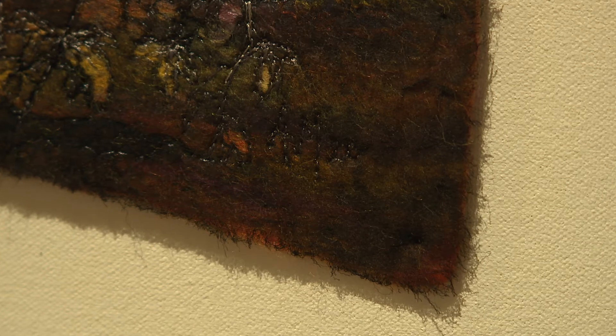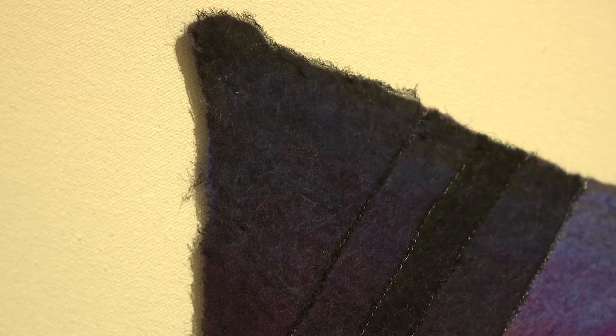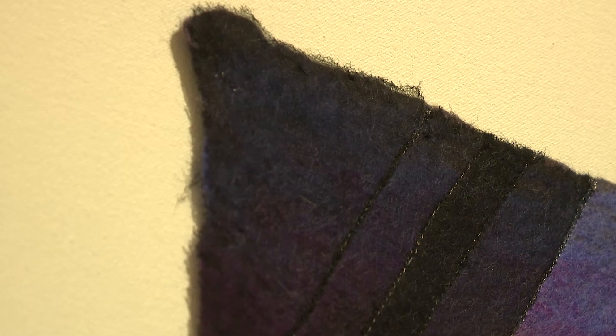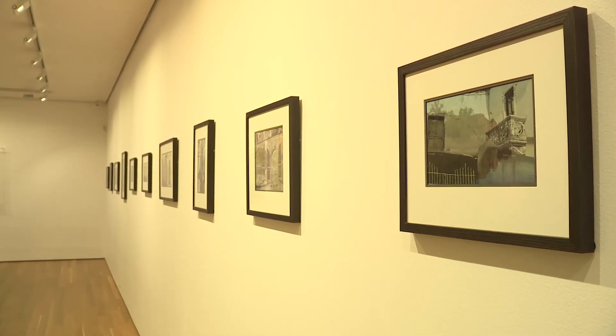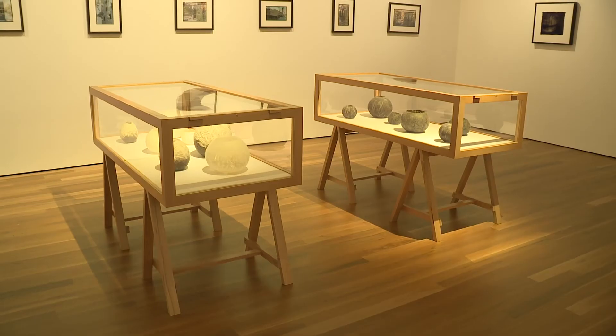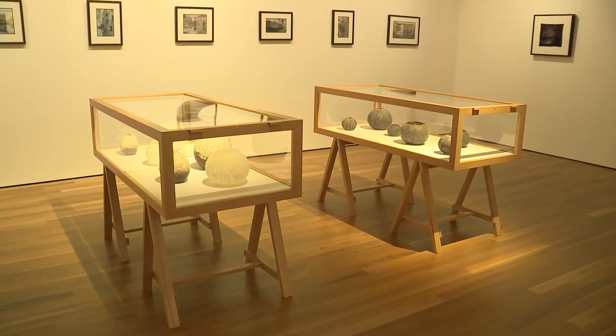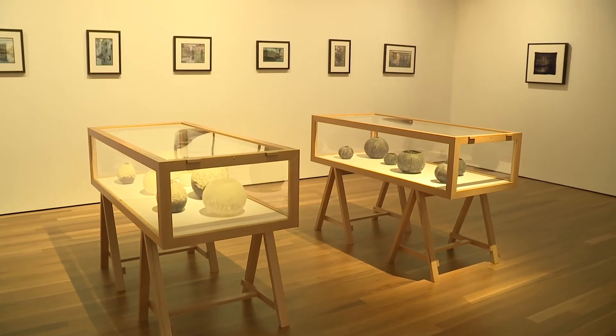Memory not only becomes part of the creative methods in McCallum's work, but is also part of the concepts that inform the imagery in her practice. Taking inspiration from many different landscapes and architectural styles around the world, McCallum's work could be described as somewhat journalistic of places she has travelled to and experienced.